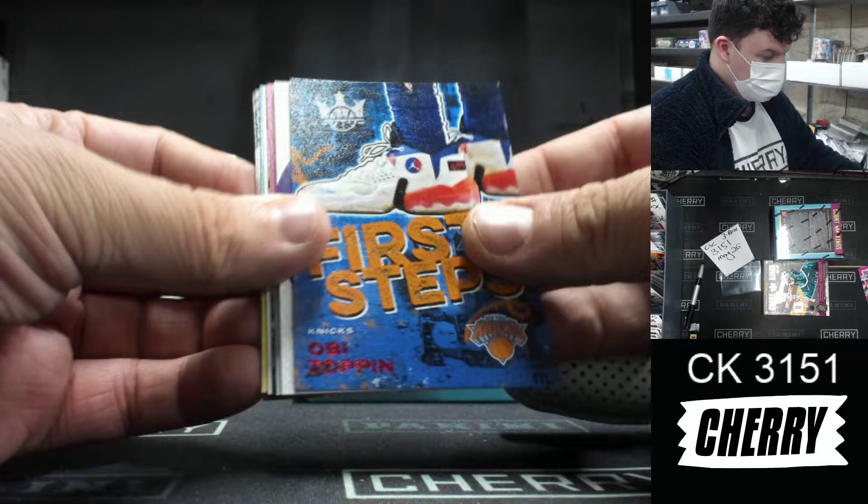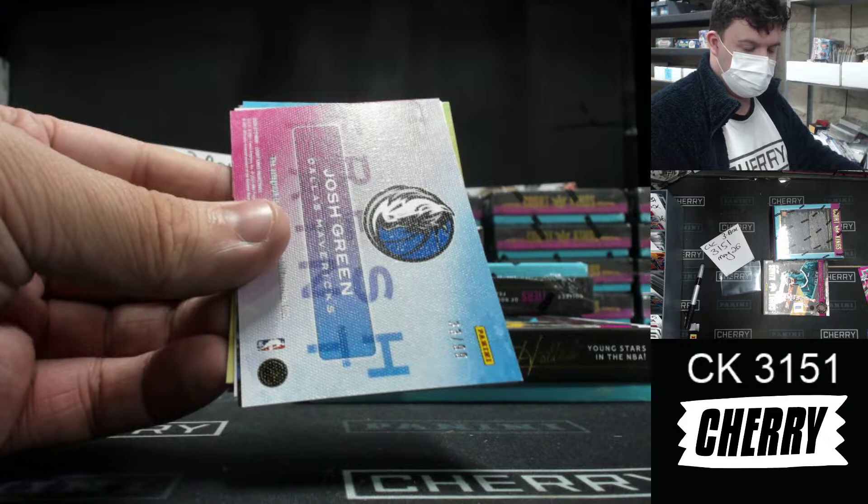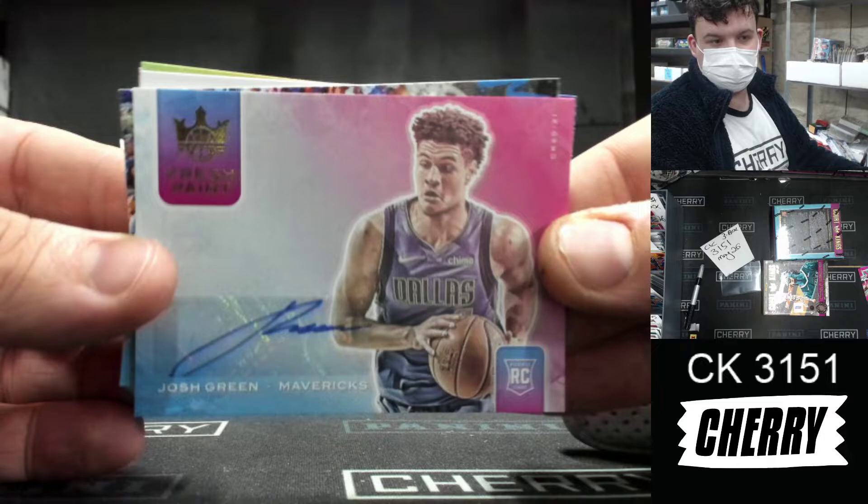Jonas Valanciunas, Cipitois, first steps. That is a red 48 of 149. That's not Abadi Toppin — that's Marvin Bagley, Art Nouveau jersey for the Sacramento Kings, unnumbered. To 99, it's Josh Green for the Mavericks.